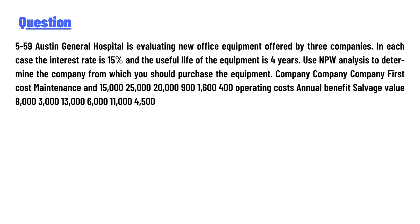Question 59: Austin General Hospital is evaluating new office equipment offered by three companies. In each case the interest rate is 15 percent and the useful life of the required equipment is four years. Use NPW analysis to determine the company from which to purchase the equipment.